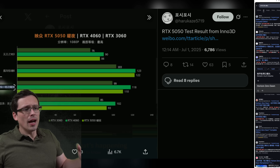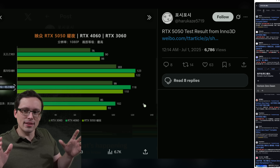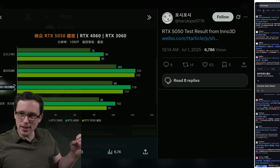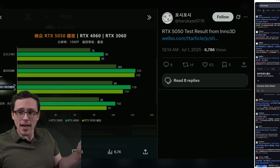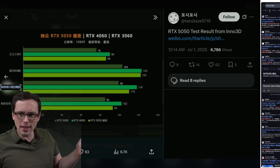Inno3D — this is not an independent third-party test, this is a graphics card board partner, so take that for what you will. They have released some of their own testing numbers, which I think could at least be somewhat interesting.